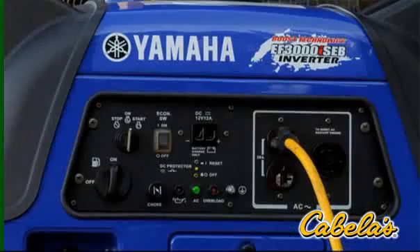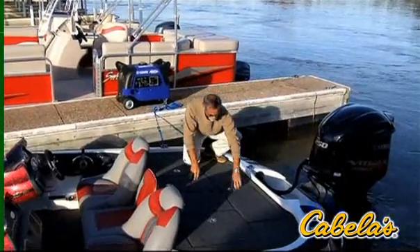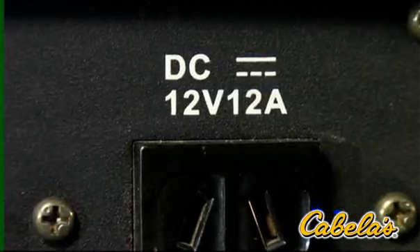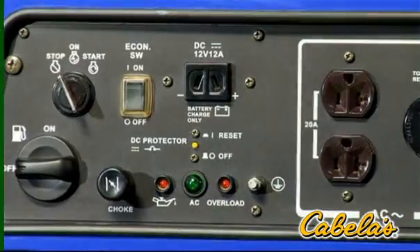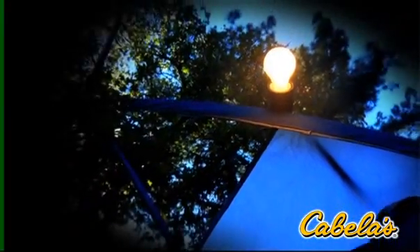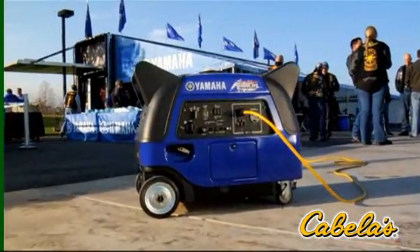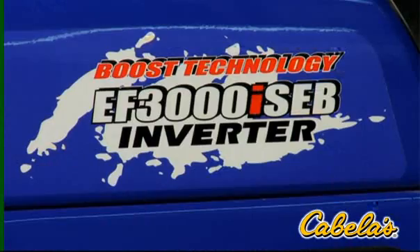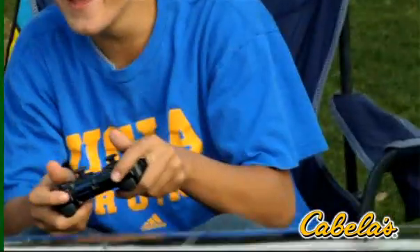An electric starter makes for effortless starting. For added convenience, there's an optional wireless remote allowing you to start and stop the EF 3000 from up to 75 feet away. For effortless charging, the EF 3000 comes with a 12 volt DC output including battery cables, and for easy operation, the centralized control panel provides easy access to everything you need.